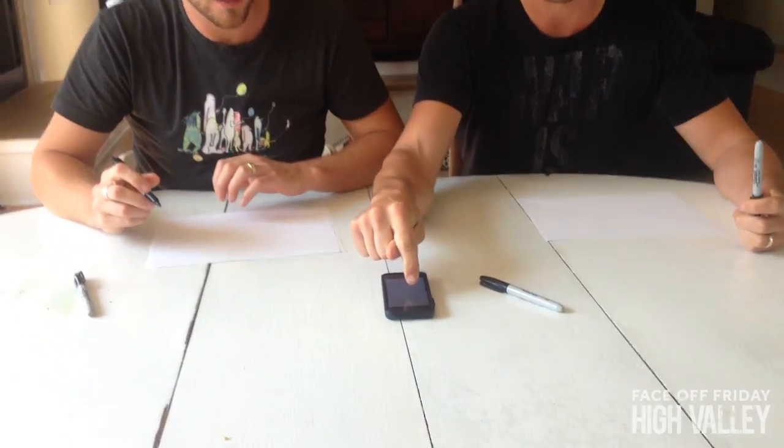Hey everybody, so this week's challenge we decided that we would figure out who could draw the best horse using a Sharpie. 30 seconds, your mark, get set, go.